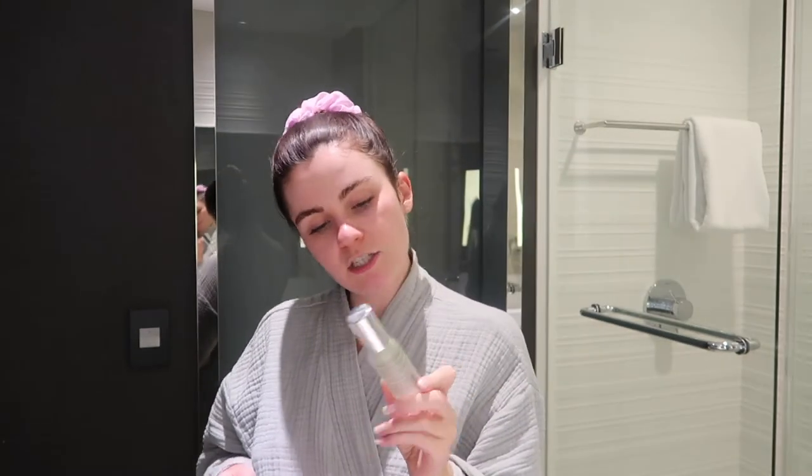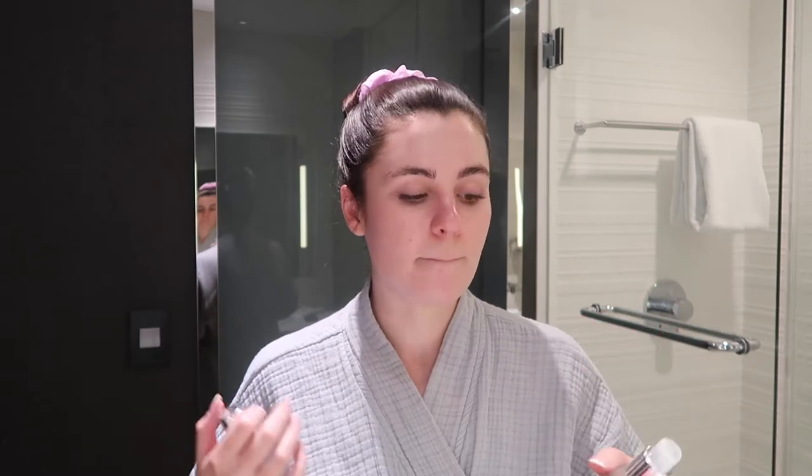Now I'm going to spray my face with the Caudalie Beauty Elixir. I heard this tip in a video from the founder of La Mer — if you dampen your face with a spray, it almost acts like a damp sponge, allowing your skin to absorb moisturizer much better. I've heard the Mario Badescu rosewater spray actually isn't great for your skin, but I use this one. I usually pick it up in the checkout section at Sephora. A damp face just helps the moisturizer absorb better into your skin.